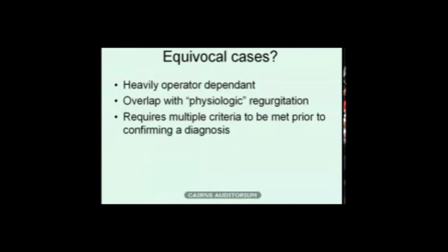Those are clearly abnormal cases — easy to spot. The problem comes with equivocal cases, and this is where echo is heavily operator dependent. There's a lot of overlap with physiologic regurgitation; most people if you look closely enough will have some regurgitation. Where does physiologic become pathologic? Big international collaborative groups, including researchers here, have very clearly mapped out what's pathologic and what's physiologic, helping resolve that diagnostic dilemma.